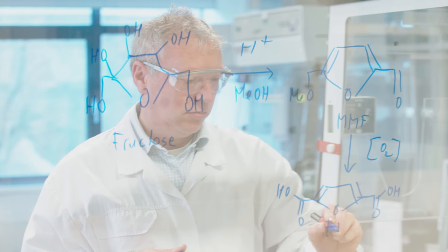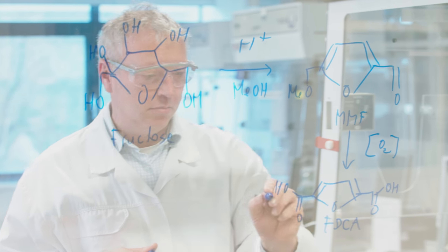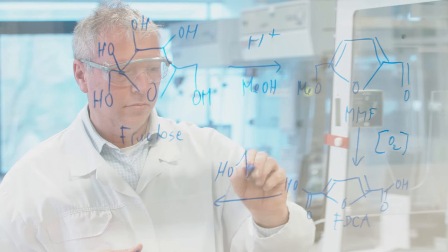Over the past 100 years, more than 1,000 publications and patents have been published on FDCA. Ultimately, however, neither research nor any of these patents have resulted in a viable method of producing this material in large quantities and at competitive prices.